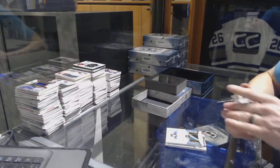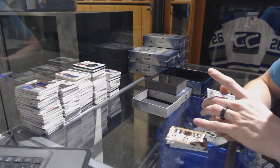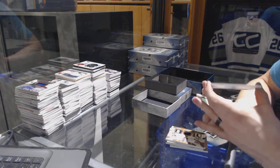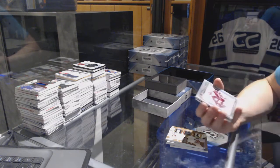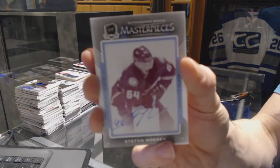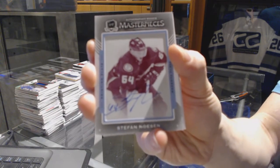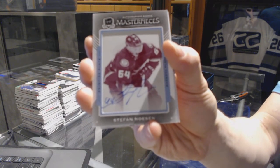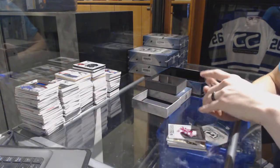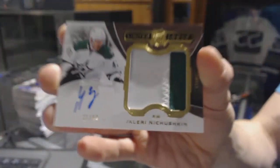Triple patch. We've got an Autographed Rookie Masterpieces 1 of 1 magenta printing plate from The Cup for the Anaheim Ducks, Stefan Nason. Autographed Rookie Masterpieces 1 of 1 plate.